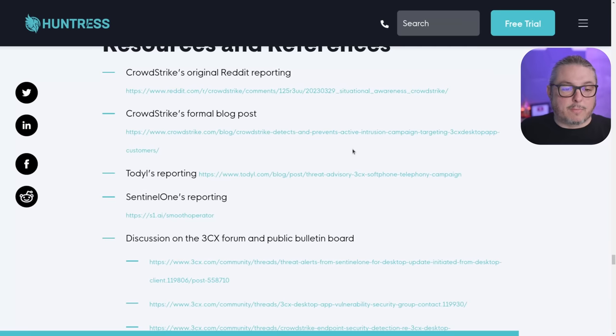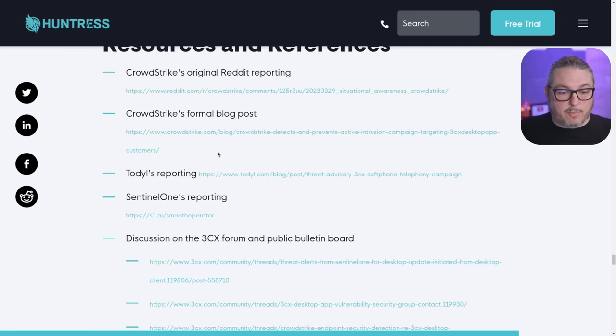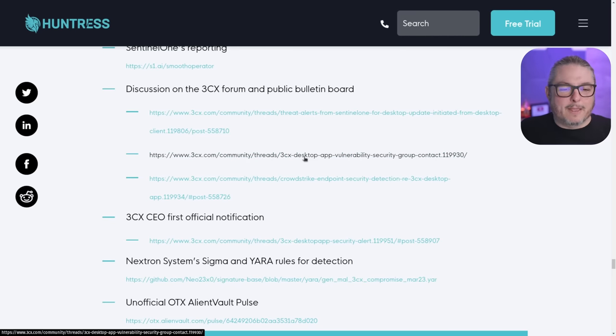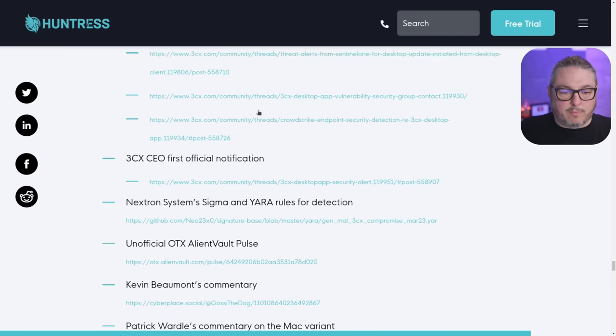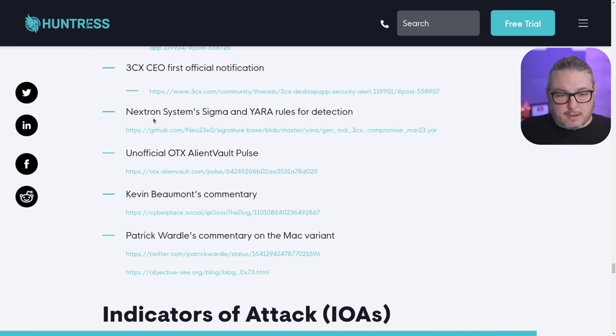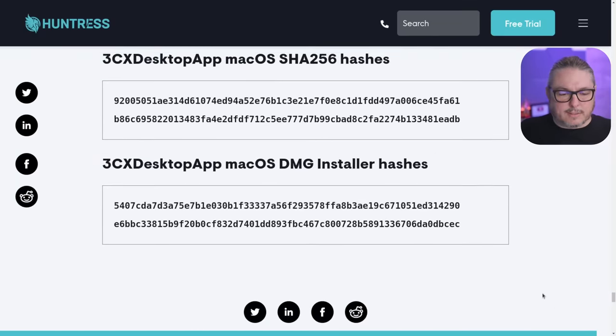Resources and references are listed and expected to grow. These include CrowdStrike's original Reddit post and formal blog post, a company called Total, Sentinel One's report — which they're calling 'Smooth Operator' — the 3CX forum discussion, the CEO's first official notification, Nextron Systems' Sigma and Yara rules, AlienVault Pulse, Kevin Beaumont's commentary, and Patrick Wardle's commentary on the Mac variant, which also appears to be affected.